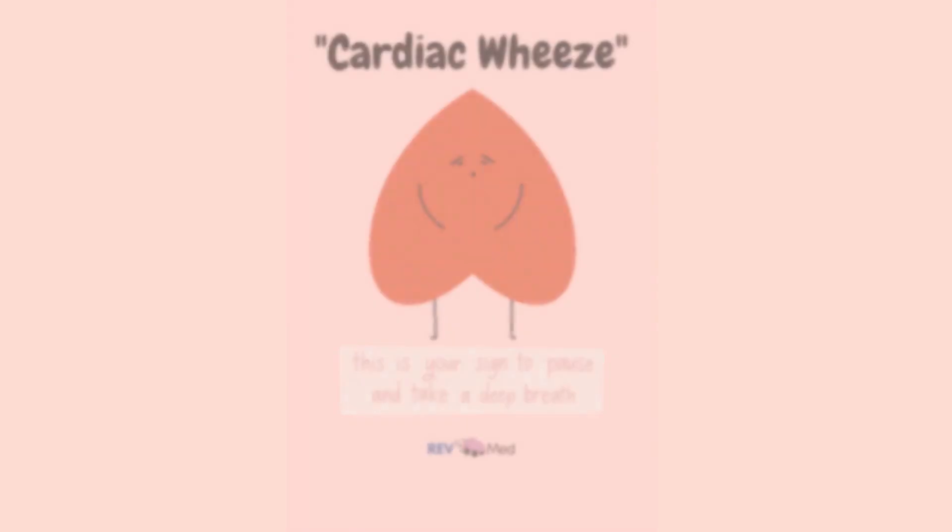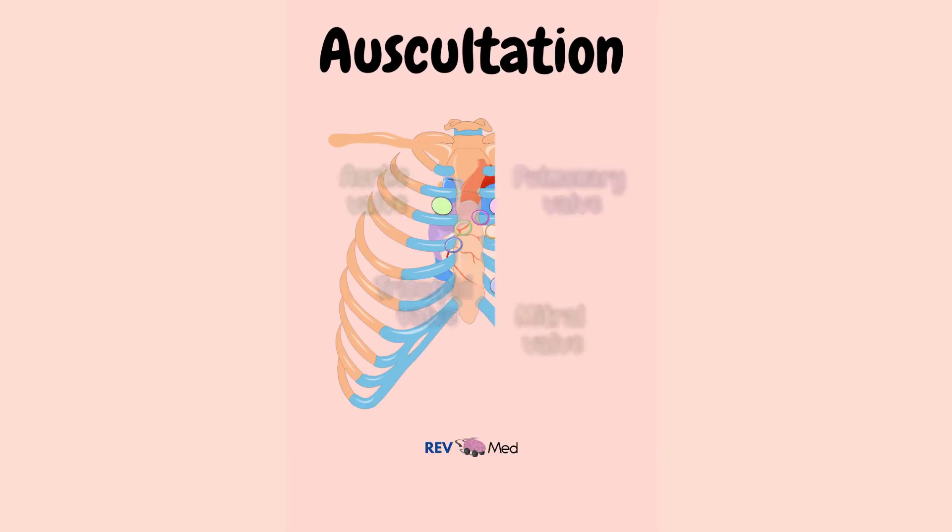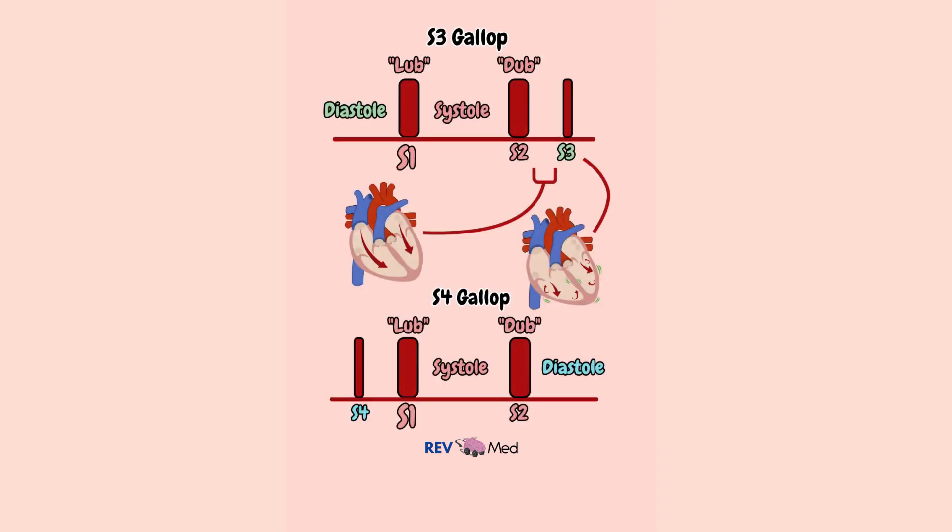You'll also hear this referred to as cardiac wheeze. On auscultation of the heart, tachycardia may be the only finding; however, S3 and S4 are also common findings in heart failure.